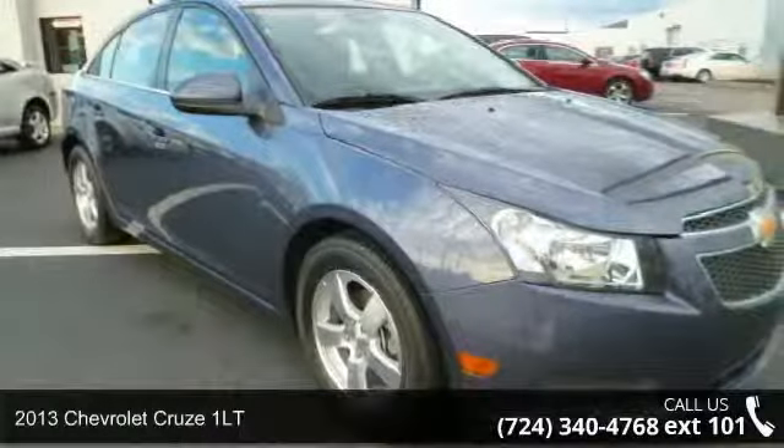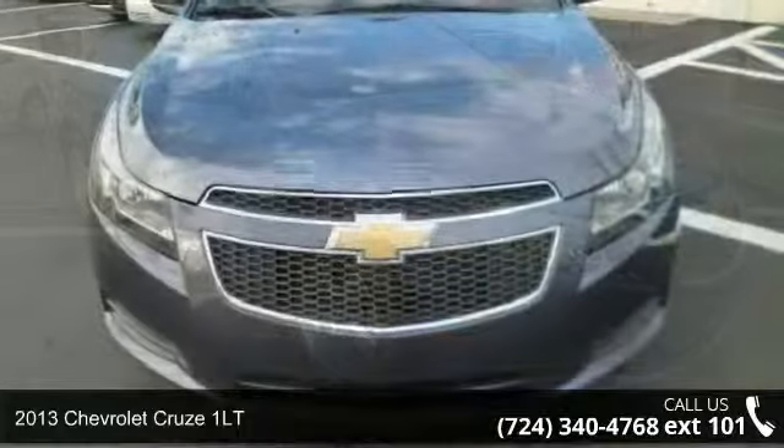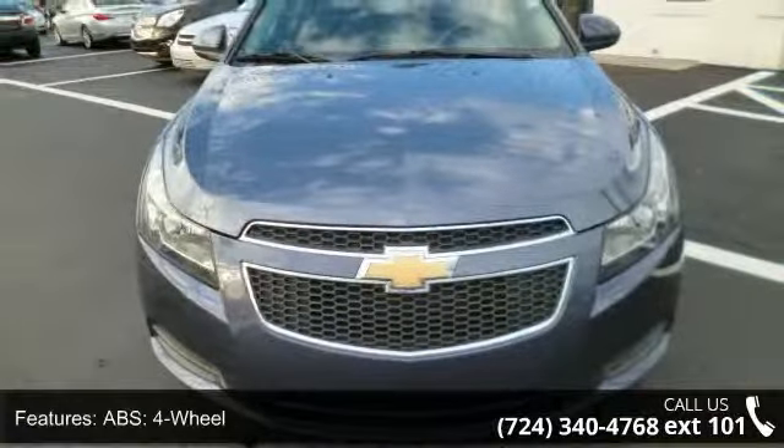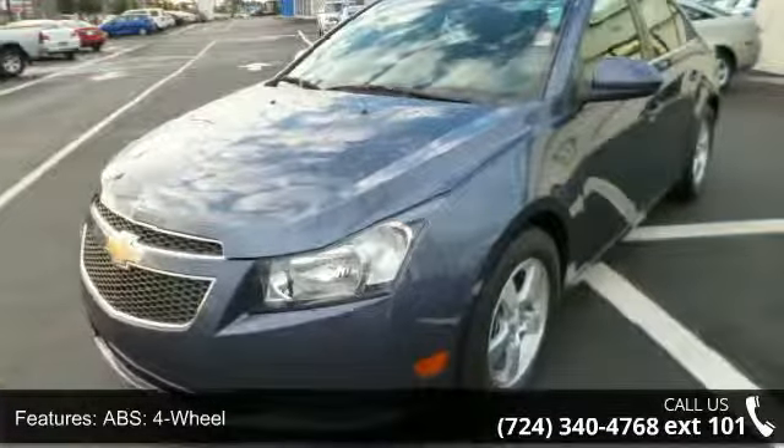Presenting the 2013 Chevrolet Cruze 1LT. If you are looking for a first-rate auto, this one could be yours today. This vehicle comes with a reliable 4-cylinder engine connected to a smooth shifting automatic transmission.